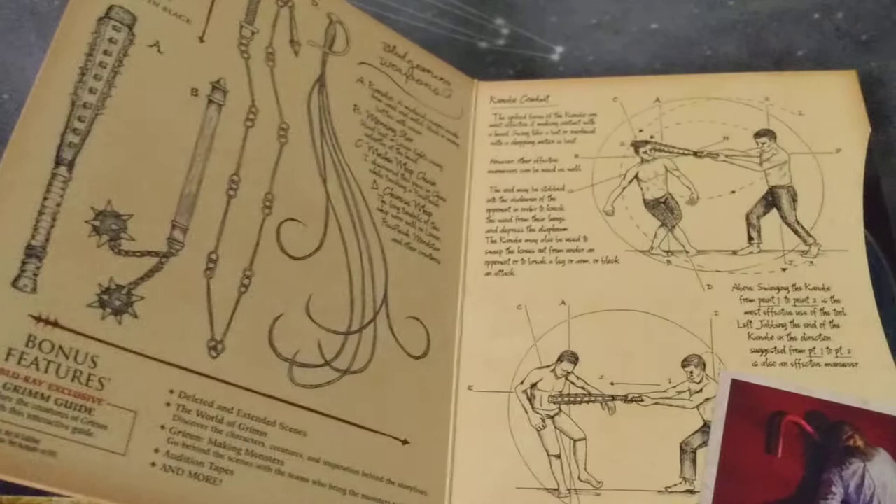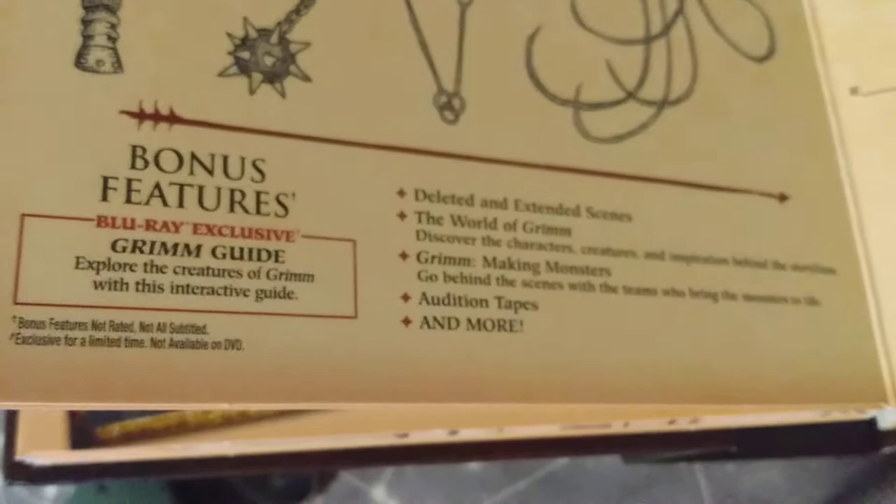Now, the Blu-rays individual sets, and this set also contains the Blu-ray exclusive Grimm Guide, which I will show you in a moment. And it has a lot of cool bonus material, but I thought I'd continue flipping through here. And you see a lot of the stuff that you've seen on the show — behind-the-scenes photos, little stills, and then some of the little cards that would pop up at the beginning of every episode. Some of those are in here as well.